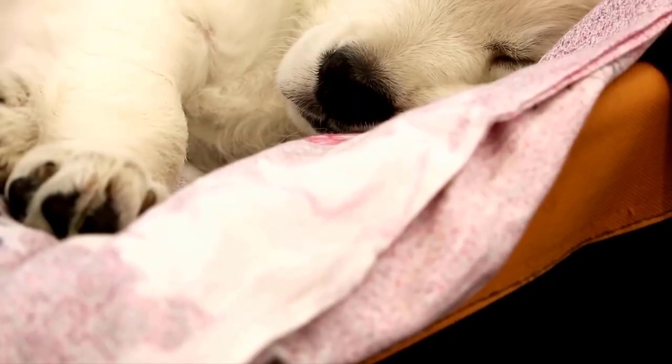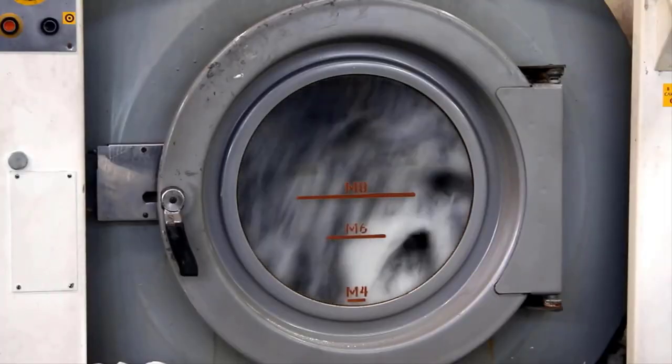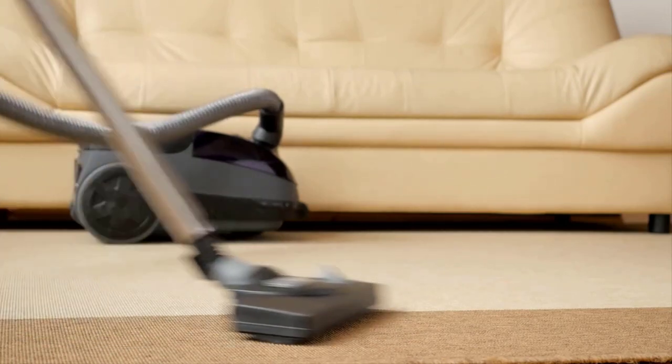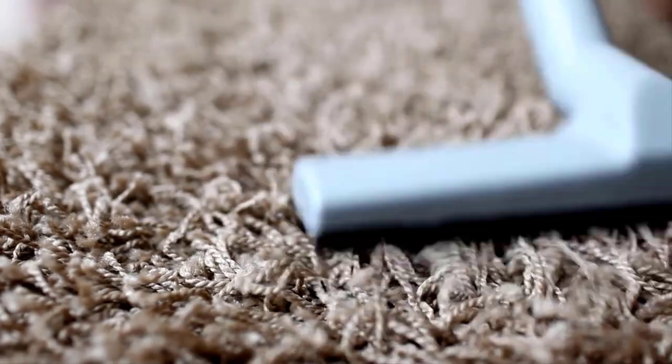You must keep your dog's living area clean and hygienic. Regularly wash their bedding in hot water to kill eggs or mites. Vacuum and clean your home thoroughly, and pay extra attention to areas where your dog spends time — including carpets, upholstery, and other surfaces where mites may reside.